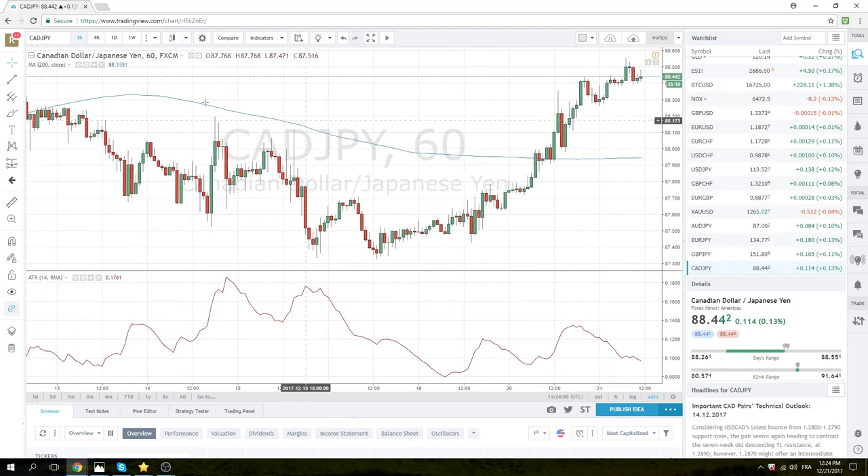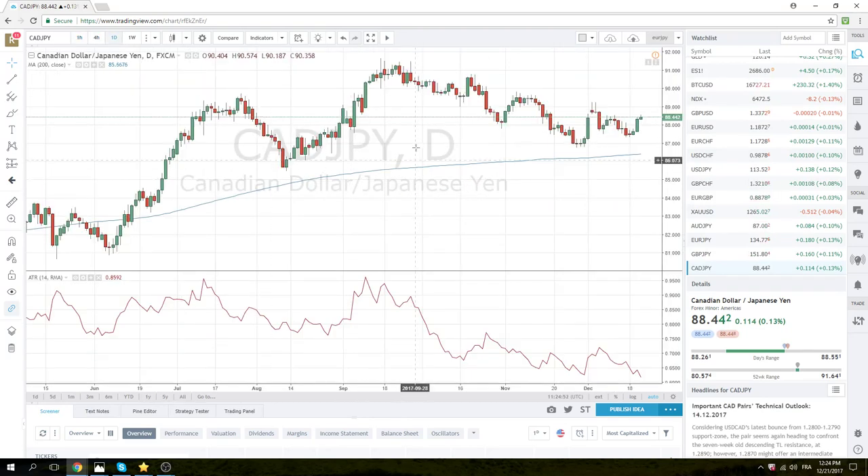CAD-Yen is kind of interesting only because we have Canadian numbers out today. This high, 88.55, would be your way to buy Canadian strength. If we get Canadian weakness, you just want to buy Dollar-CAD.